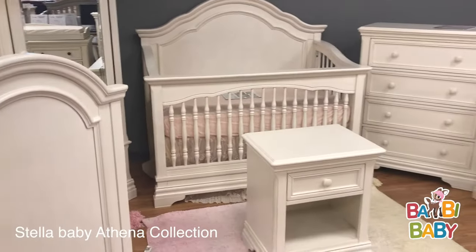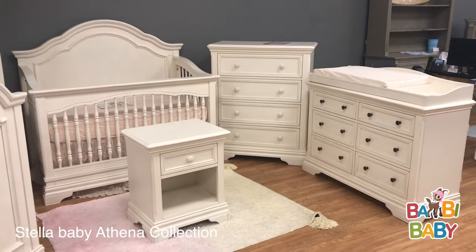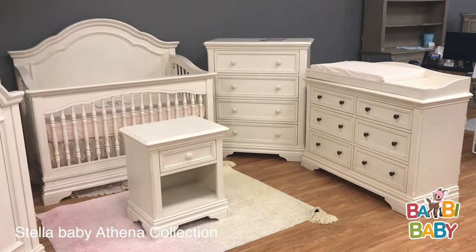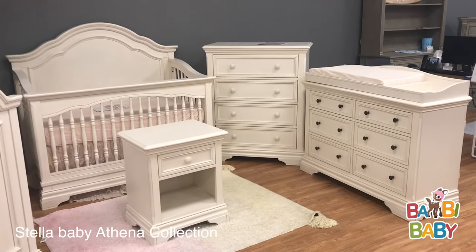The Athena collection from Stella Baby in Belgium cream, available on BambiBaby.com. Feel free to give us a call at 877-882-2624.